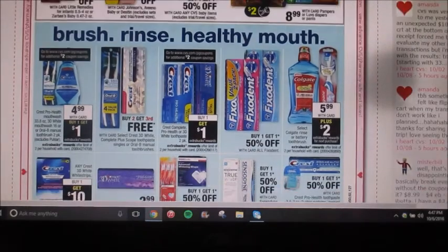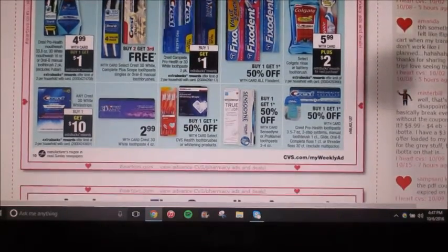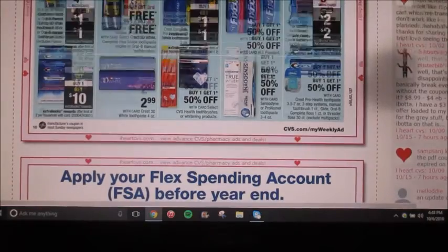Here we have some deals on toothpaste, toothbrushes, and mouthwash. The Crest mouthwash or the Oral-B two-packs are going to be $4.99 — buy one, get a $1 extra care buck. The Crest two-packs are going to be buy one, and then get a $1 extra care buck. Colgate has their mouth rinse or the battery-operated toothbrush — they are going to be $5.99, buy one, get a $2 extra care buck. You can pair that with any coupons. The Crest white strips are going to be buy one, get a $10 extra care buck.